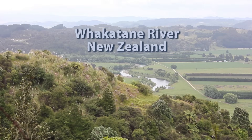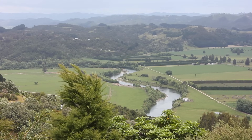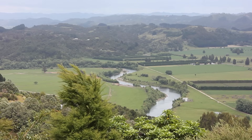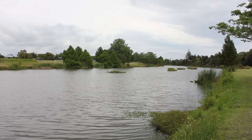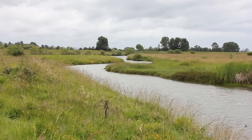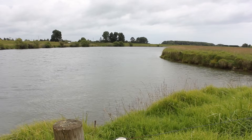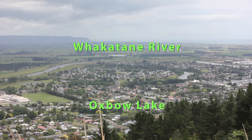Meanders migrate downstream as they cut through the valley sides. Over time, lateral erosion cuts into the meander causing the bends to become closer together. Eventually the force of the river breaks through and since this is the easiest path for the water to travel, the old meander no longer has as much water flowing through it. The river quickly deposits material along the side of its new course, which cuts off the old meander. The cut-off part of the old meander is called an oxbow lake.